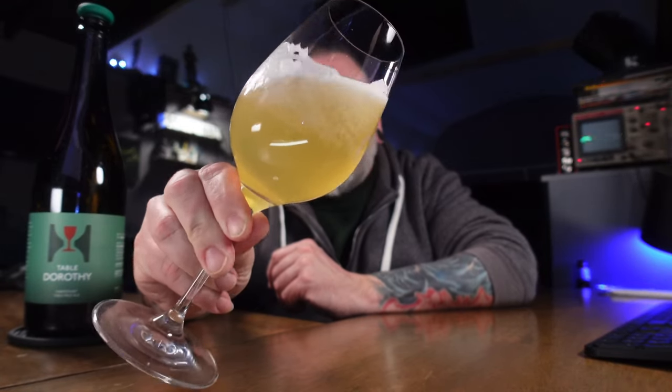Hill Farmstead Dorothy — Table Dorothy. This is the table version of the Dorothy. I reviewed that previously, you're more than welcome to go check that out, maybe I'll link it below. So it's a low ABV version of Dorothy, which is a Farmstead Pale Ale — a dry, hoppy pale ale, low ABV, 4.5%, and it is bottle conditioned, so it's been aged for a while.